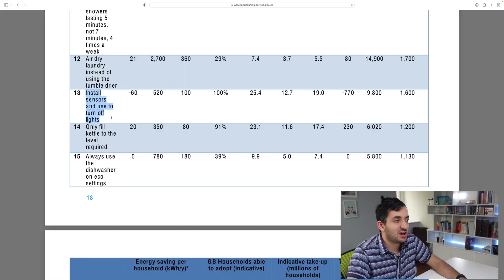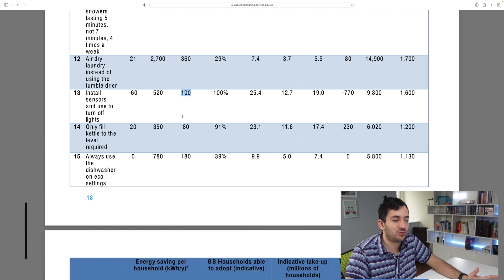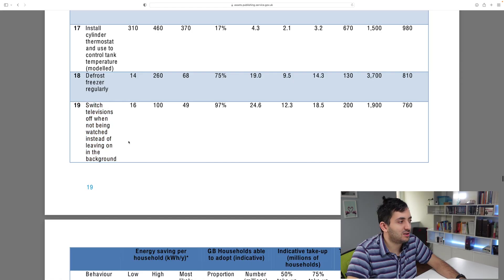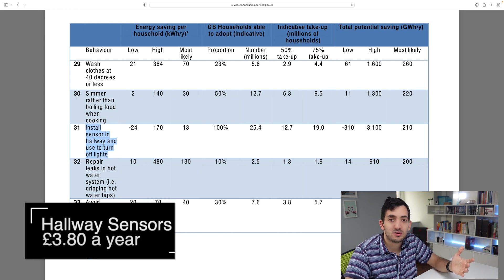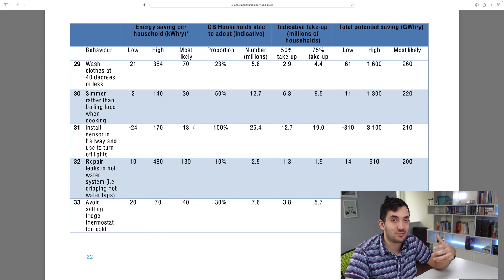What about motion sensors and lights? That's actually only going to save us 100 kilowatt hours per year compared to 3,090. What about if you want to get a smart plug and put it behind your television? That's ranking number 19 with just 49 kilowatt hours per year. And installing sensors in the hallway to turn lights on and off — I thought that would be sensible — but that's only ranking number 31, saving you 13 kilowatt hours per year, which is basically nothing.